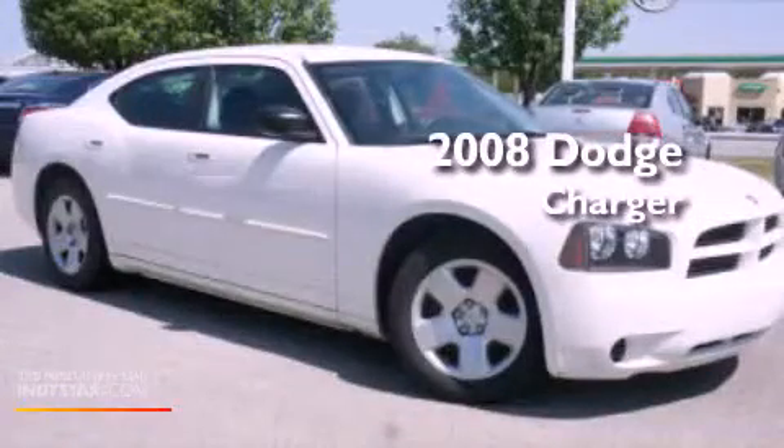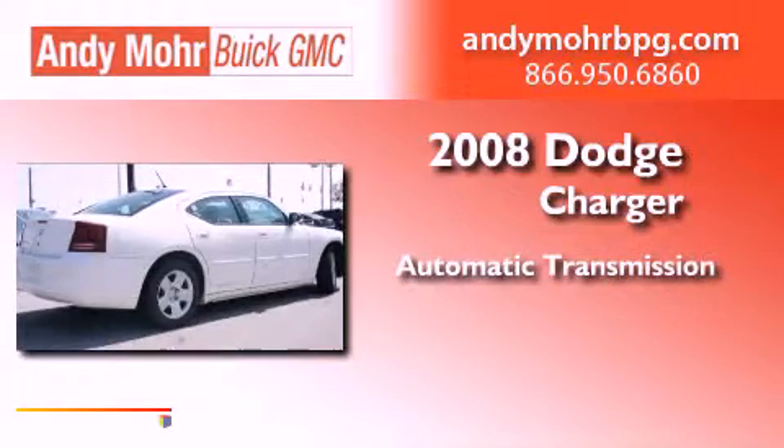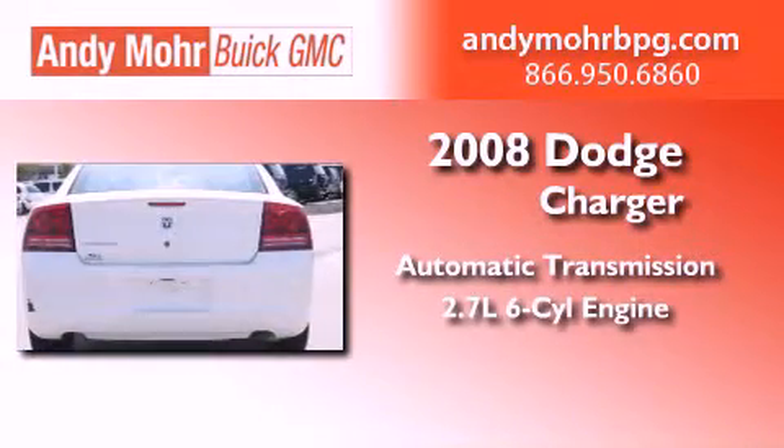This is a 2008 Dodge Charger. This four-door sedan has an automatic transmission and a 2.7L V6.